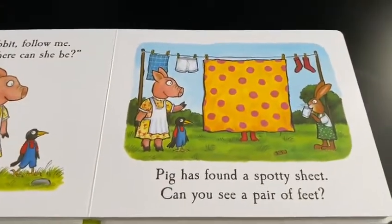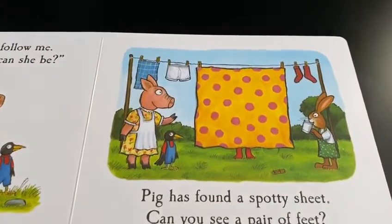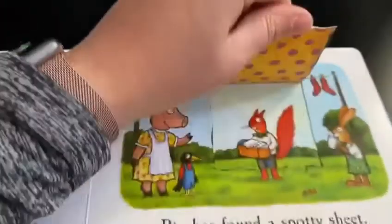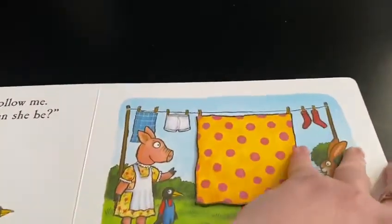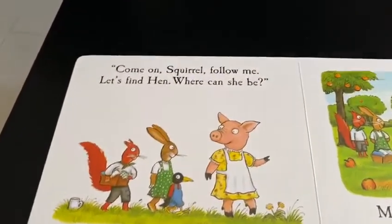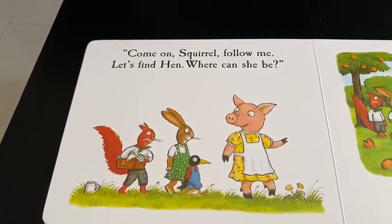Pig has found a spotty sheet. Can you see a pair of feet? I think I see the pair of feet underneath the sheet. Let's have a look. There we are. Come on Squirrel, follow me. Let's find hen. Where can she be?